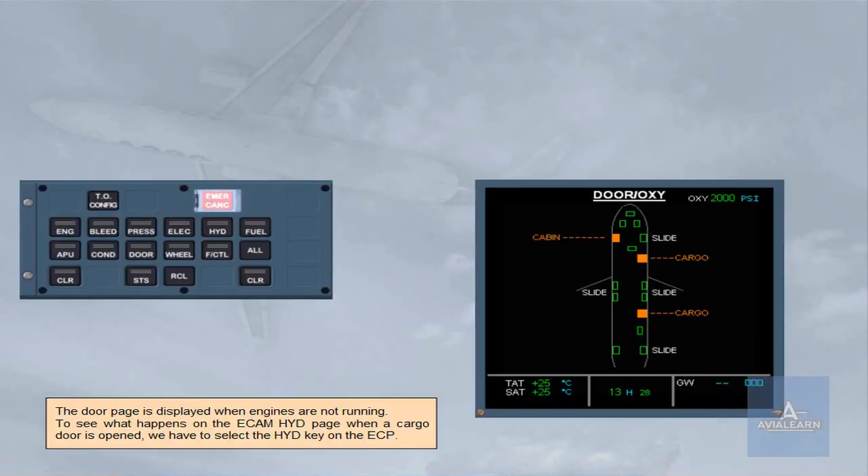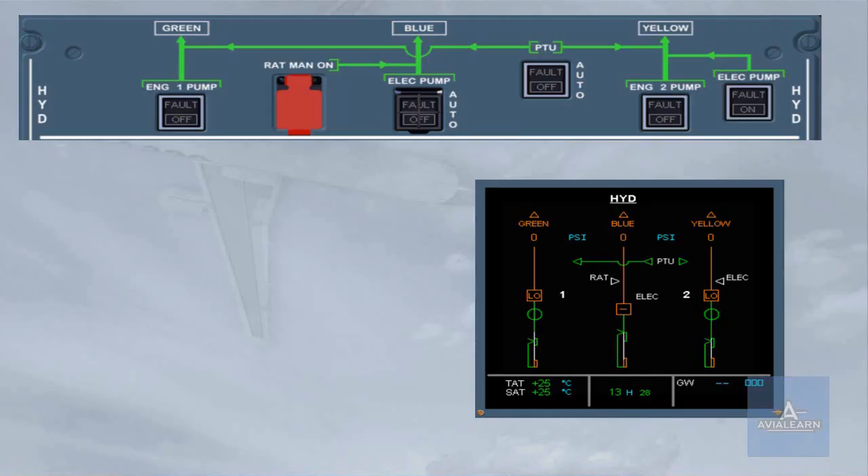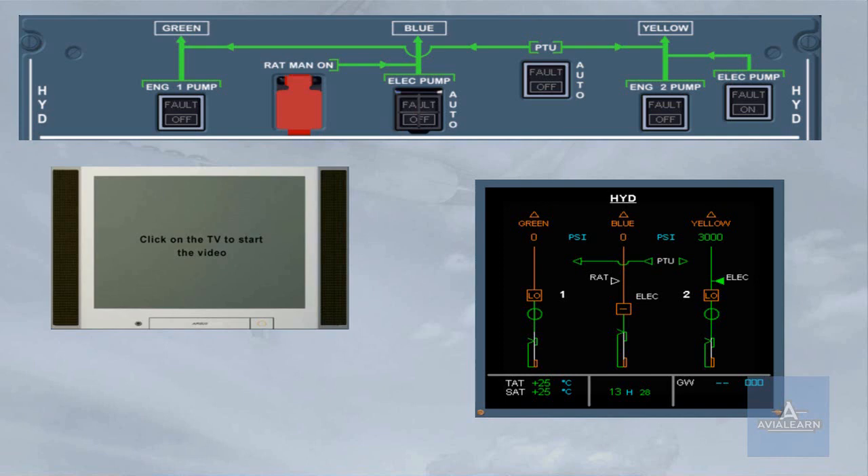The door page is displayed when engines are not running. To see what happens on the ECAM hydraulic page when a cargo door is opened, we have to select the hydraulic key on the ECAM control panel. You can notice that the hollow triangle is white, indicating that the yellow electric pump is off. As soon as the cargo handle is operated, the yellow electric pump runs automatically.